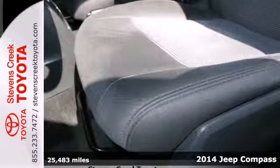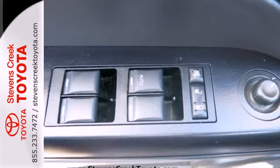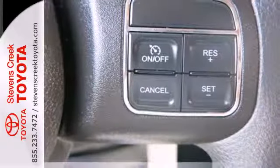It comes with great standard features like cruise control, anti-lock brakes with brake assist, and a CD player. You'll also get the safety of multiple airbags, the comfort of air conditioning, and the reliability of traction control.